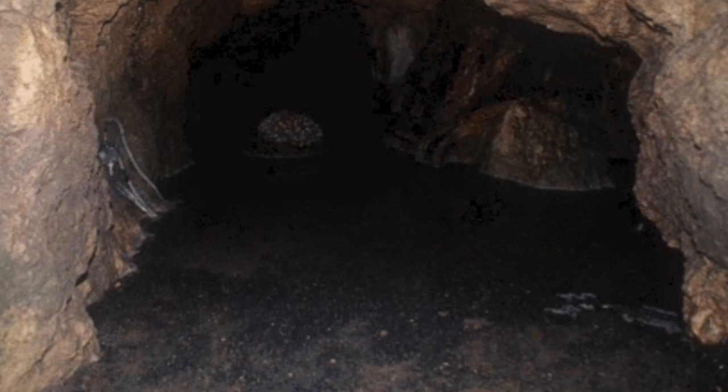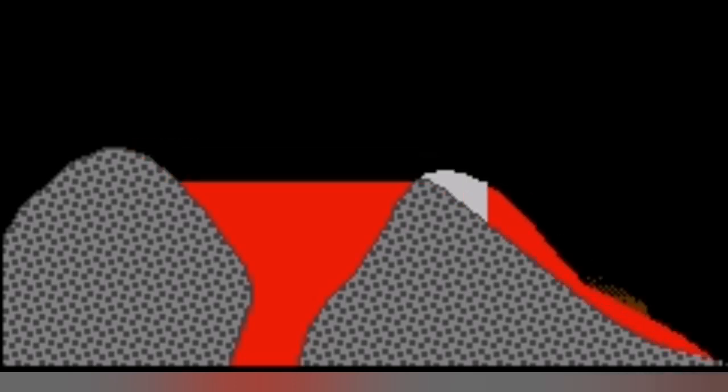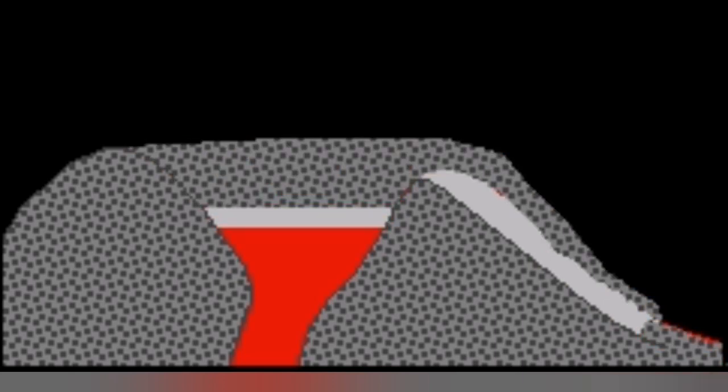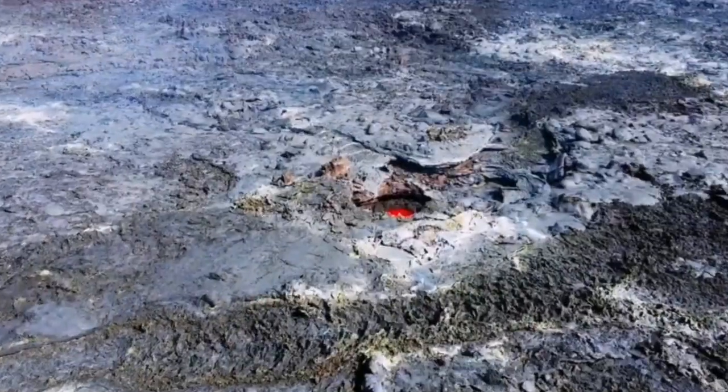How does a lava tube form? When lava spills over the crater rim, a crust forms over the top of the lava flow. When the lava drains out, it creates a void — and that is what we call a lava tube.